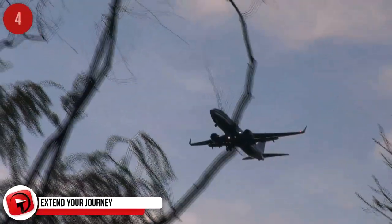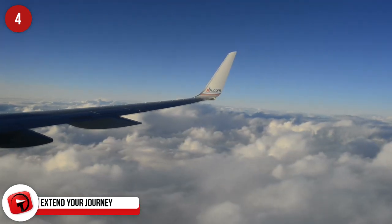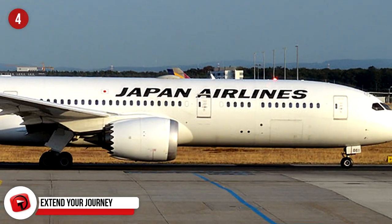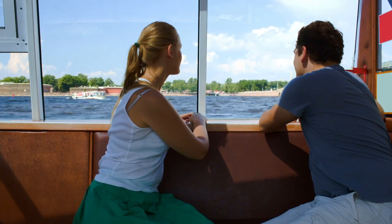Extend Your Journey. Several airlines offer free stopovers, so if you're not in a hurry to get anywhere, take advantage of this offer and go visit some new cities at no extra flight cost. Air China, Japan Airlines, Emirates, and Thai Airways are just some of the airlines that offer this great deal.